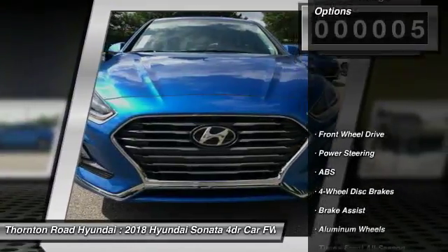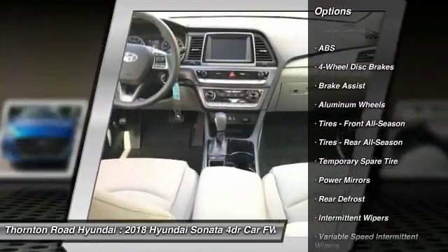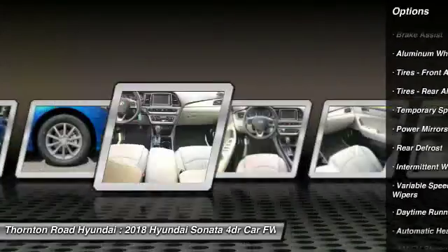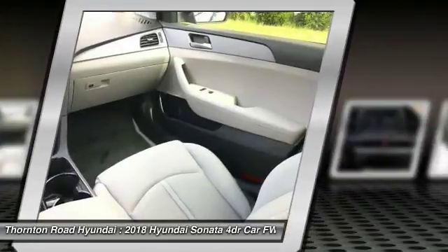Stability control, keyless entry, lane departure warning, traction control, steering wheel audio controls, backup camera, anti-lock braking system, Bluetooth, power steering, adjustable steering wheel.